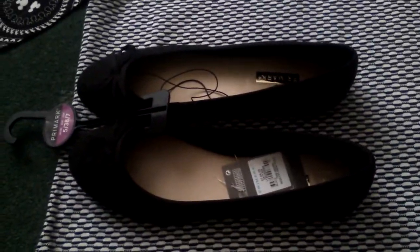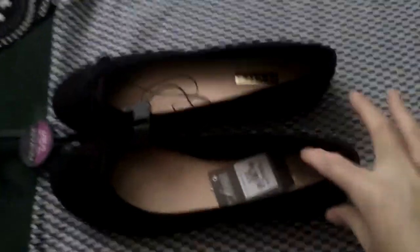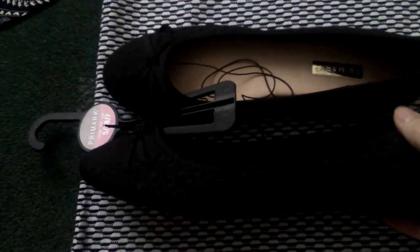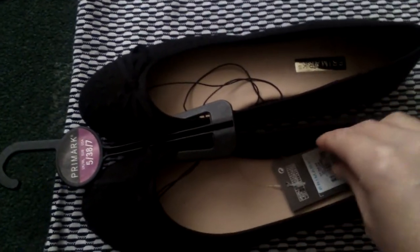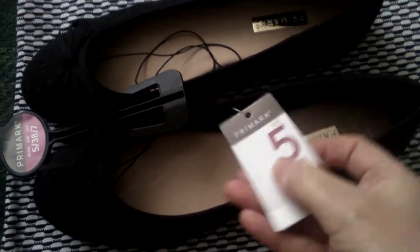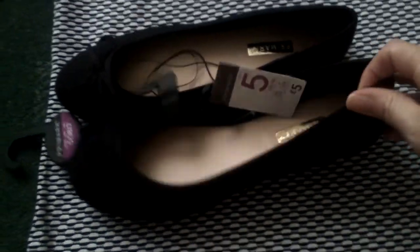The next thing I picked up were these ballerina shoes. They've got like little patterns on them — a nice little detail there. I picked these up in a size five and they were only five pounds, which I thought was an absolute bargain.